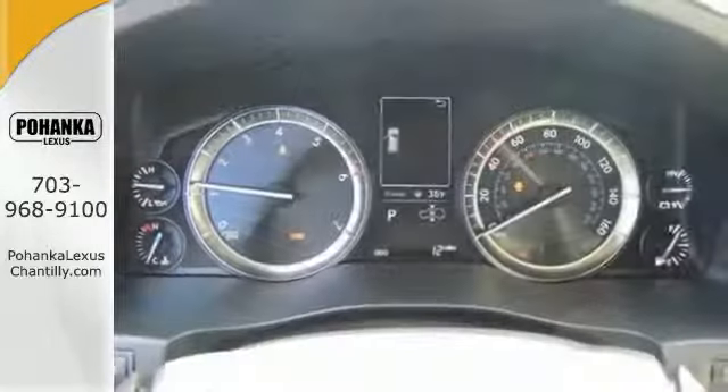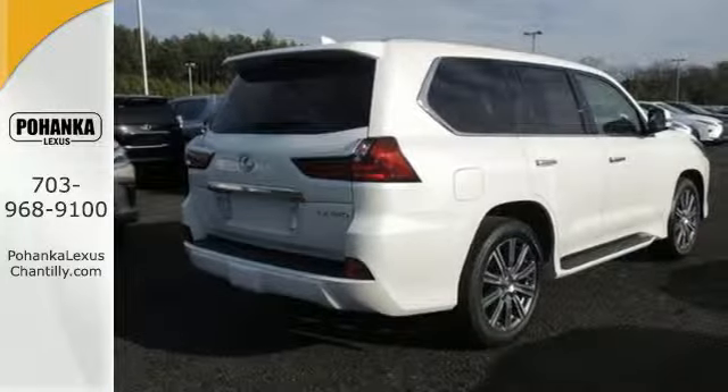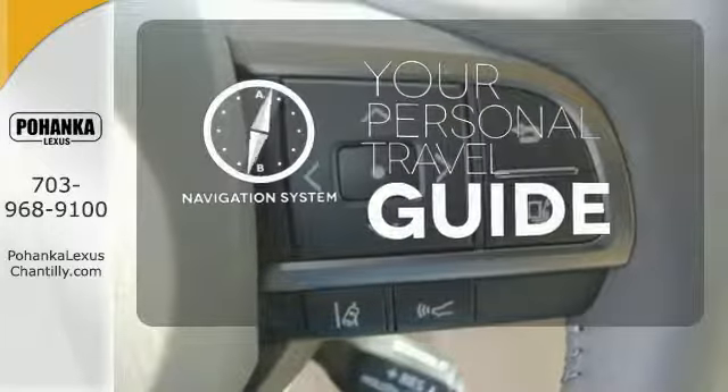Technology adds to the convenient driving experience with navigation, Bluetooth, Siri Eyes Free, and Lexus Inform. It comes with a navigation system to easily guide you to your destination.